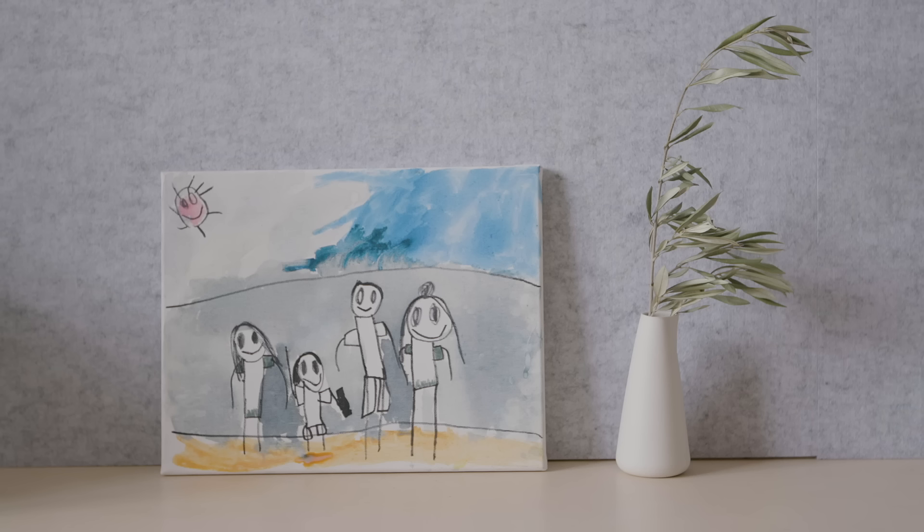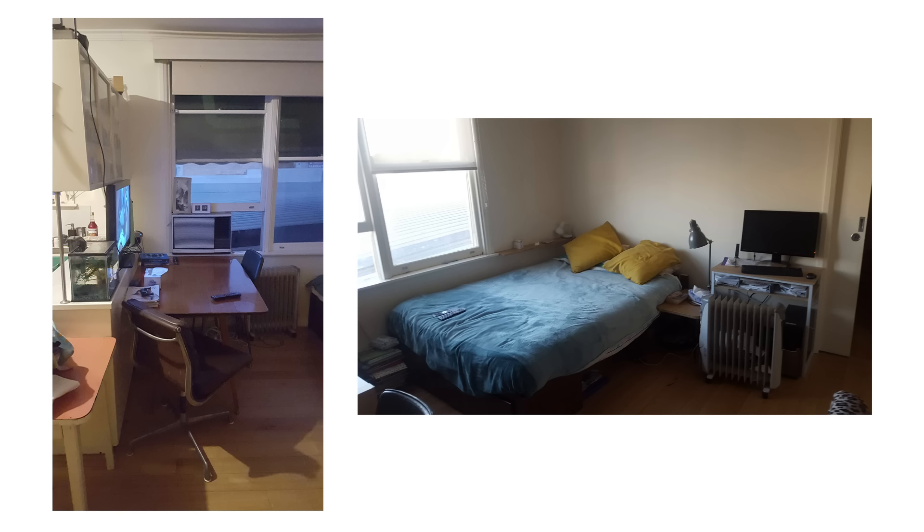We live in this apartment as a family — myself, my wife Michelle and our two kids, six-year-old Lucy and four-year-old Edward.